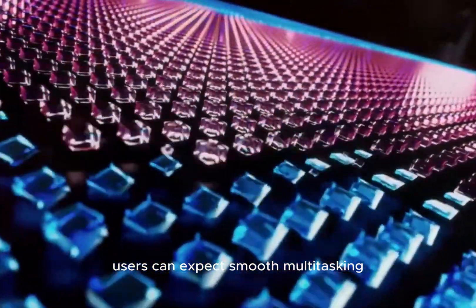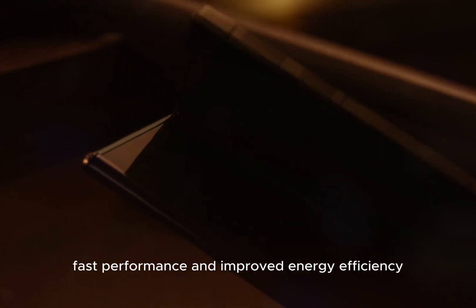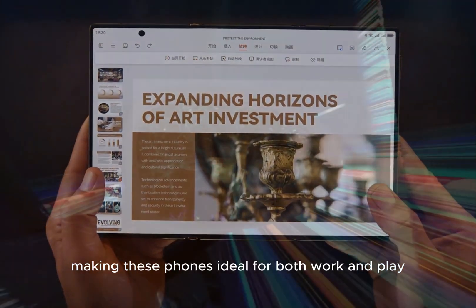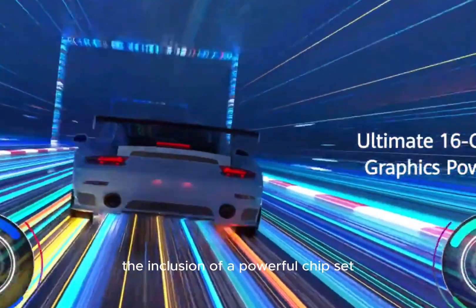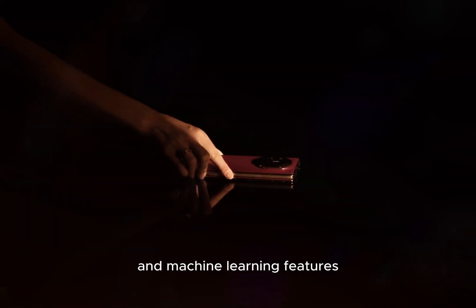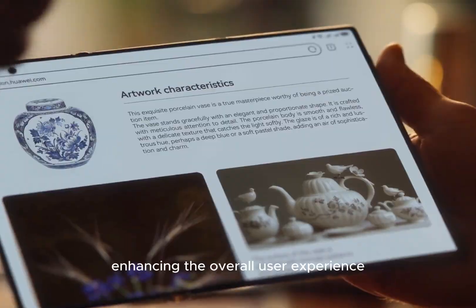The Exynos 2500 chipset will provide the processing power needed to handle the demands of these advanced devices. Users can expect smooth multitasking, fast performance, and improved energy efficiency, making these phones ideal for both work and play. The inclusion of a powerful chipset also means better support for AI and machine learning features, enhancing the overall user experience.